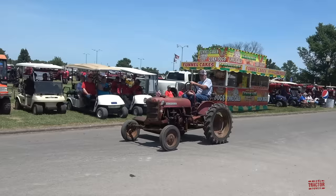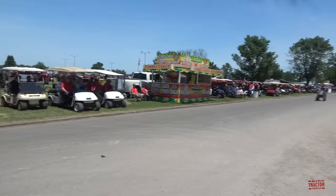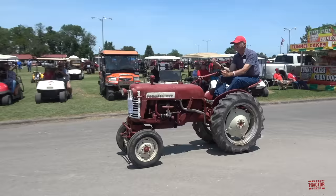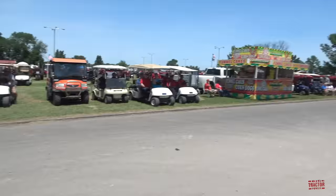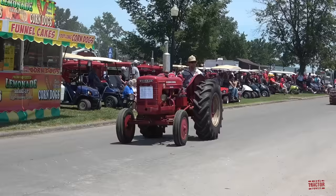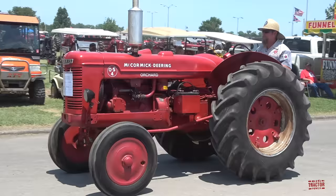We've got a Cub Lowboy with a mower on it. International used a lot of Mott equipment for their mowers and sickles for the smaller tractors. Here's another Farmall Cub, and a Wheatland style tractor — these were named McCormick Deerings. This is an OS4, so that would mean it's an orchard tractor.